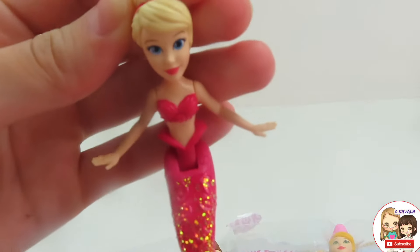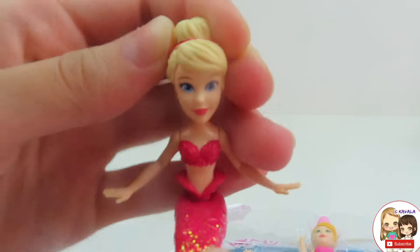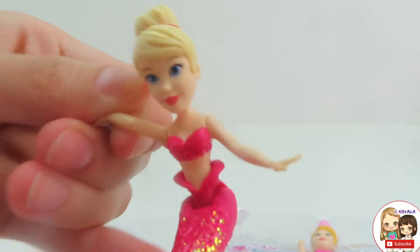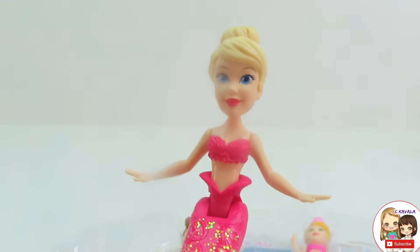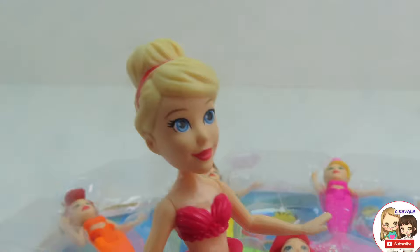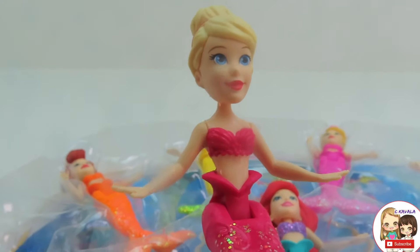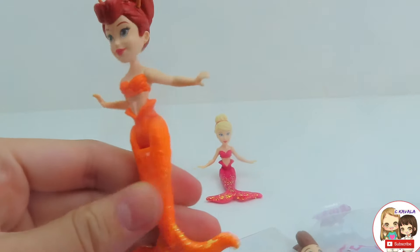The red mermaid — she has golden sparkles on her tail, and her tail even flops so she could sit on the rocks if she wanted. Her arms can do a full turn and she has a matching bikini mermaid top. She has blonde hair with a pink headband. Her name is Arista.